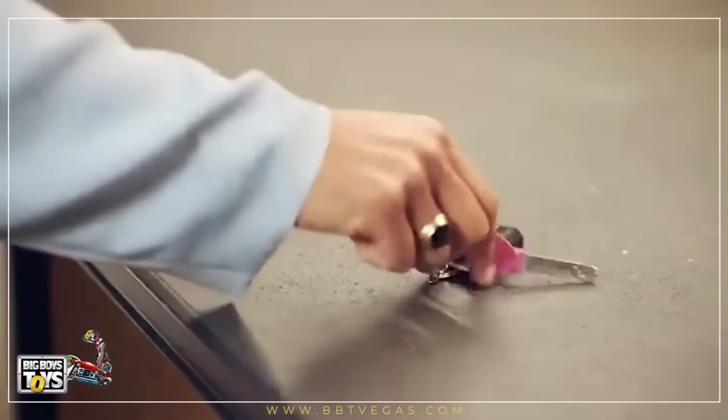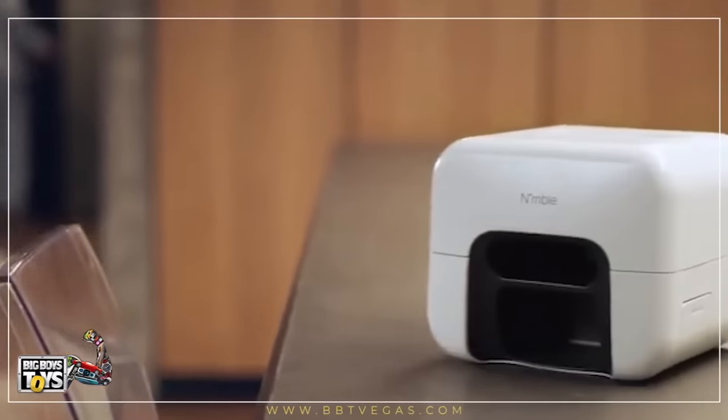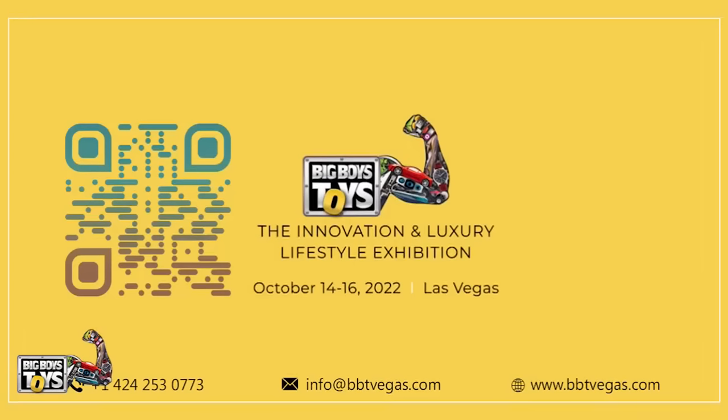Life doesn't have to slow down for beauty, and neither should you. For more such videos on innovative products, subscribe to our channel BigBoysToysGlobal. Check the description for product information.